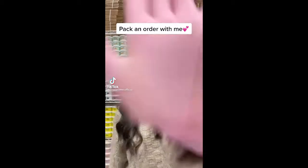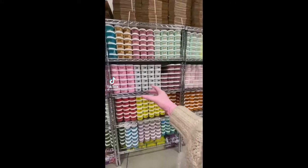Hi guys, let's package a slime order together. This order is for Lindsay from California, and she ordered 17 slimes in total.